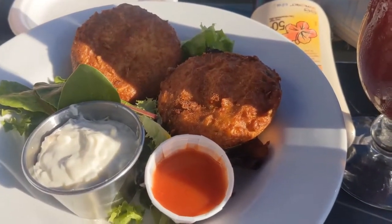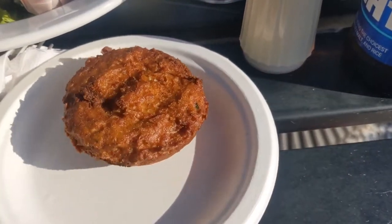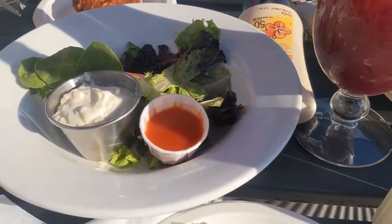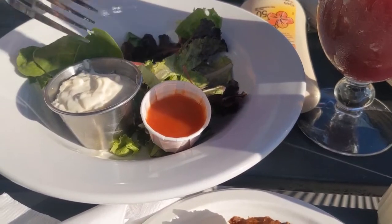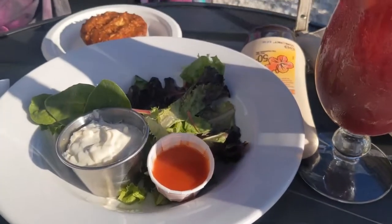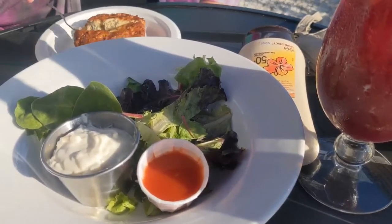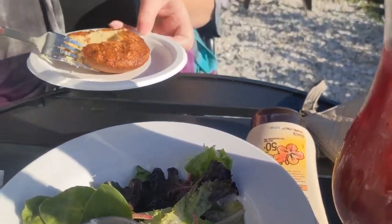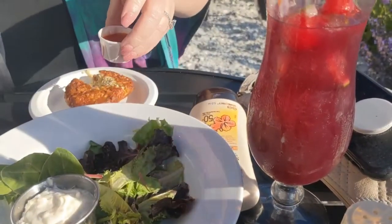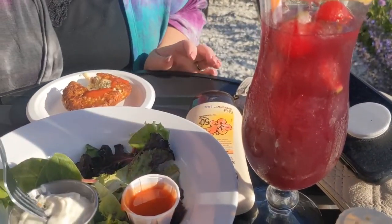The appetizers have arrived. We got the crab cakes, which are supposed to be really good here on the phenomenal scale. Normally served with a horseradish sauce, but we like to switch it up — we get hot sauce and tartar sauce on the side. It really gives it a nice kick and good flavor. It's nice and crispy on the outside. Let's cut it open so you guys can see what we're working with. Give a little hot sauce pour and a little tartar sauce on top.